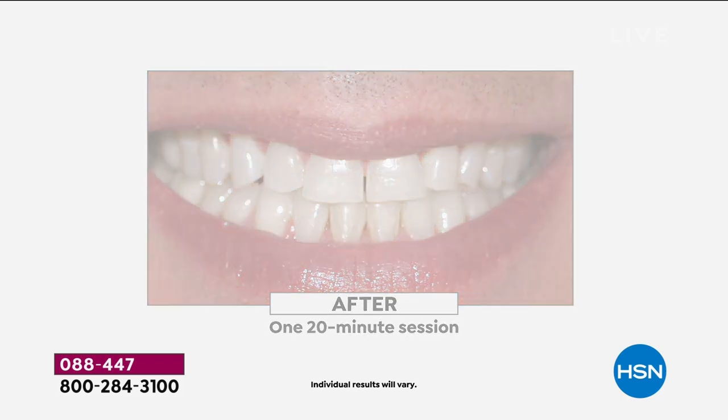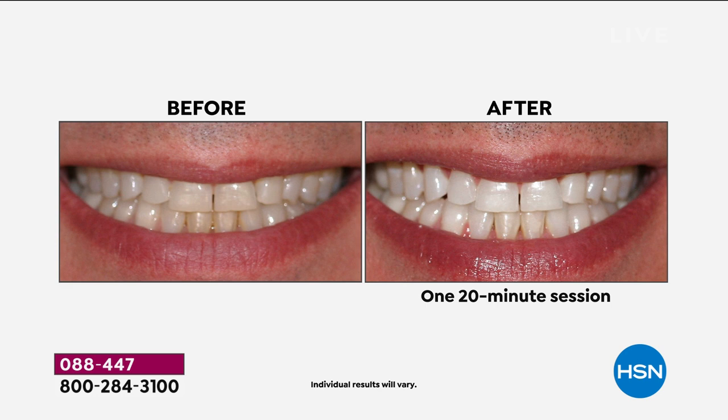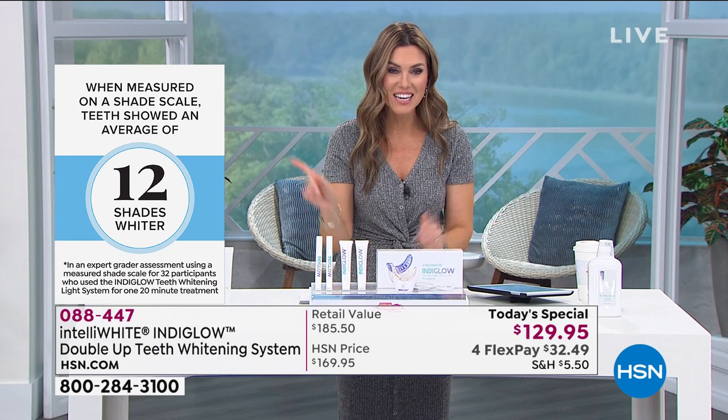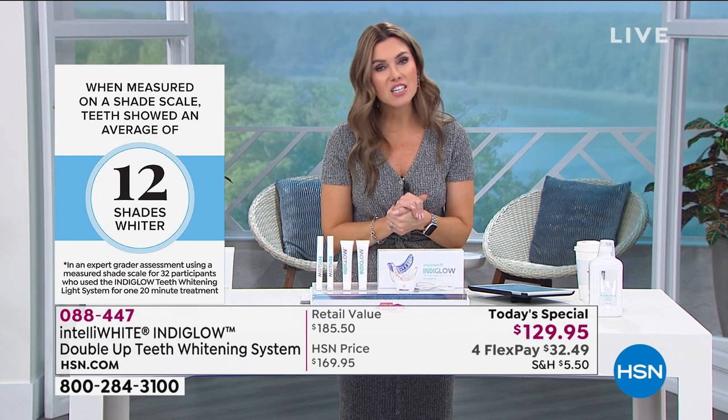Within four 20-minute treatments — that's four sessions — we're giving you 40, meaning that person had 36 more treatments. This other before and after is after two sessions — she still has 38 more treatments. How white can it possibly go? It's only for you and your teeth to find out. These are not results that wash off — we're not painting something white on your teeth. This is clinically proven: 20 LED lights in the indigo spectrum, 14% hydrogen peroxide, bringing the pH balance of your teeth where it needs to be.